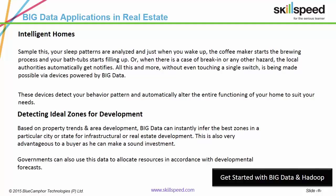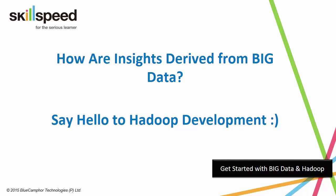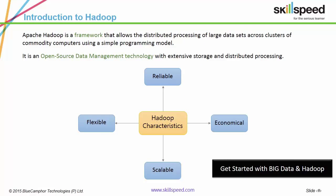Though, what framework enables the derivation of these insights? Hadoop. It is an open-source framework which allows the distributed processing of large data sets across clusters of commodity computers via simple programming models.